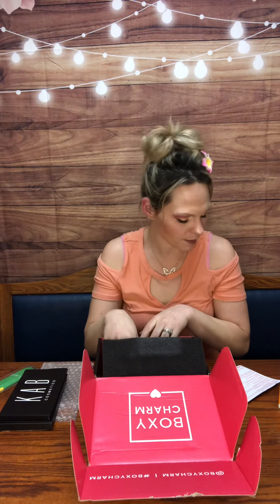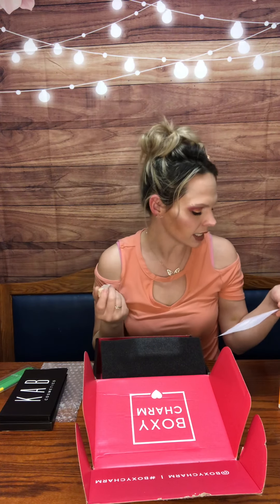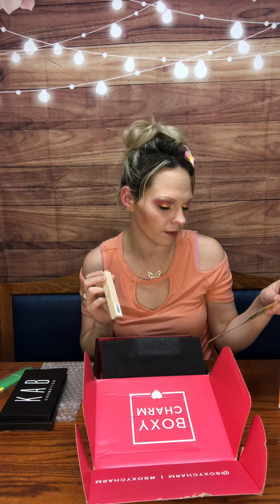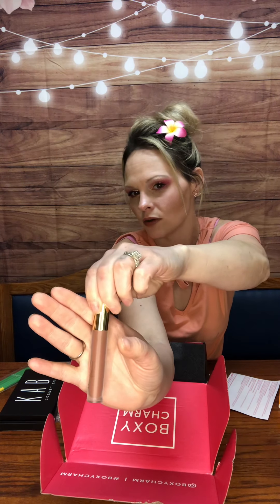And now the last item in the box is from Mellow Cosmetics and it is a lip gloss. It says get ready to spice up your lips with this ultra glossy non-sticky formula with a unique smooth feel. It can be worn alone or over any lipstick with the added goodness of vitamin E and avocado oil. The St. Topaz shade is the perfect mauve. It's cruelty-free, vegan, and paraben-free. She retails for $18 — it's a really pretty mauve.